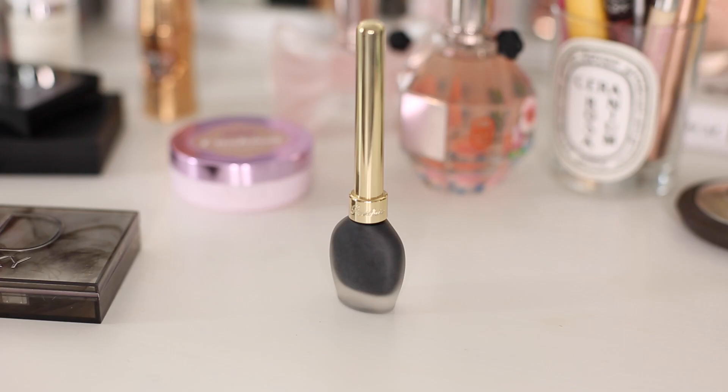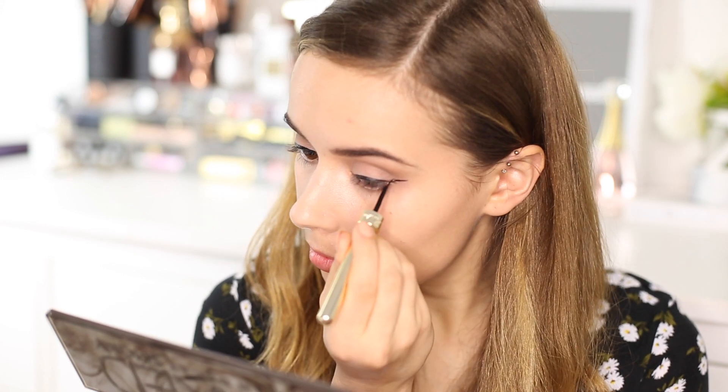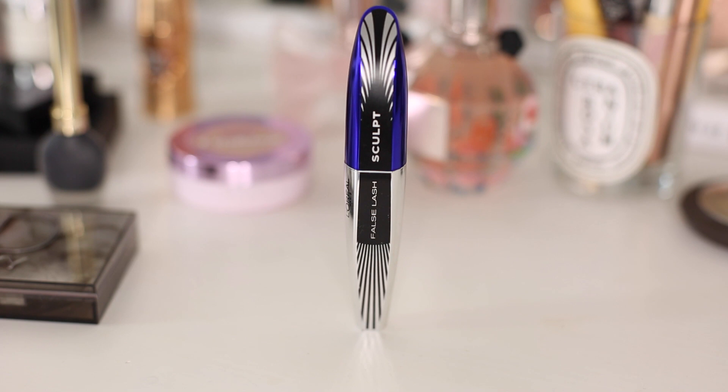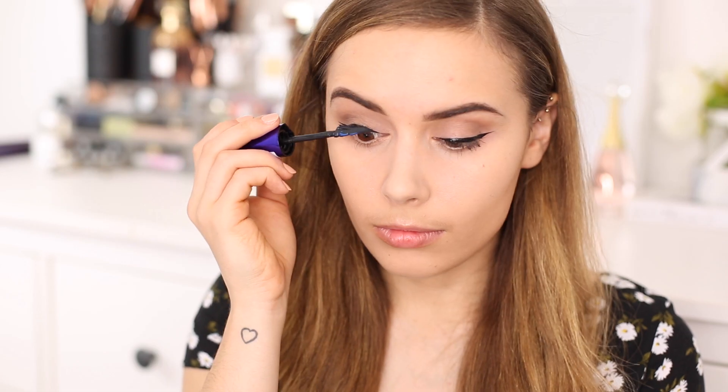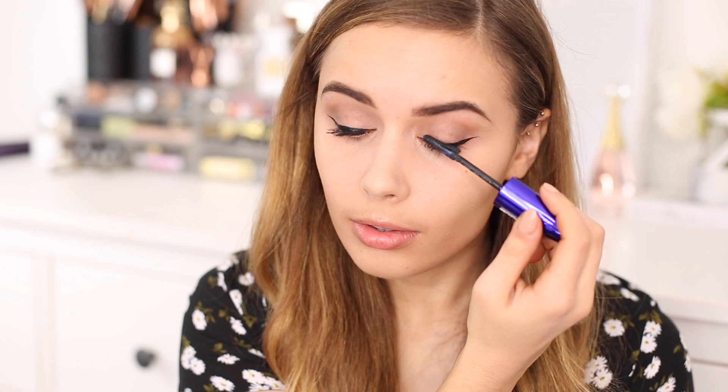I'm going to follow that up by using my Guerlain Liquid Liner — this stuff is just holy grail amazingness, I absolutely love it. Next I'm moving on to mascara and I'm going to be using the L'Oreal Full Slash Sculpt Mascara. This mascara is my go-to at the moment — it is just all kinds of awesome. It's so volumizing and thickening but also really lengthening as well.